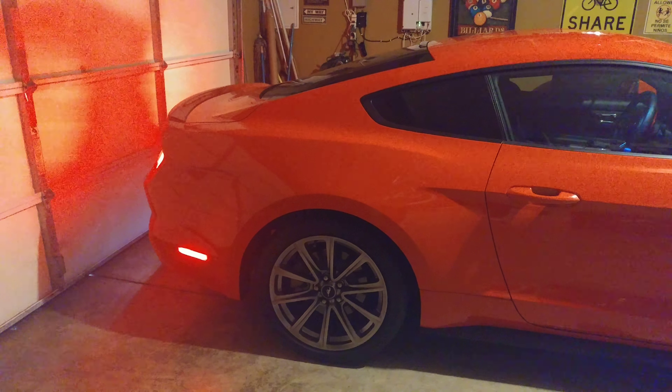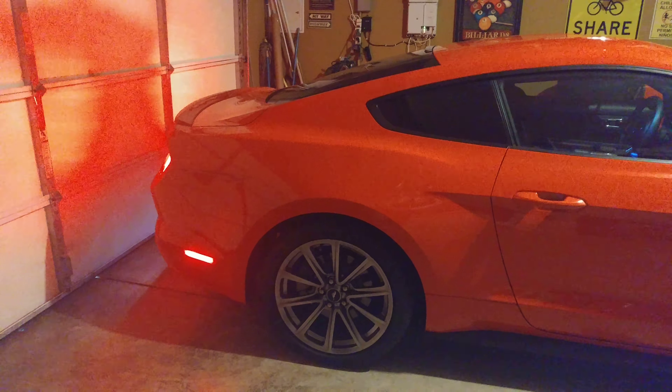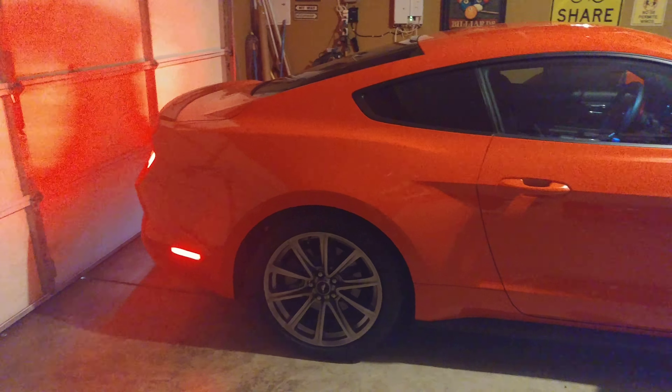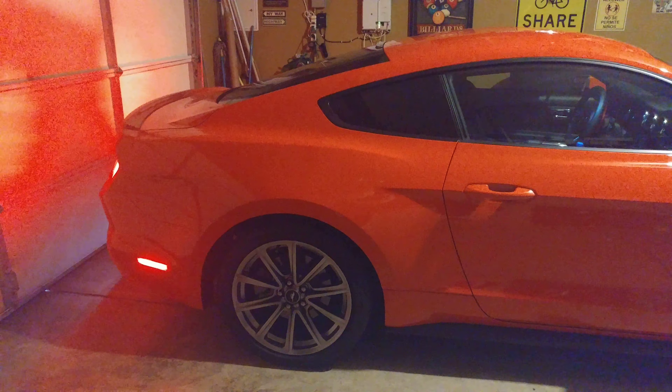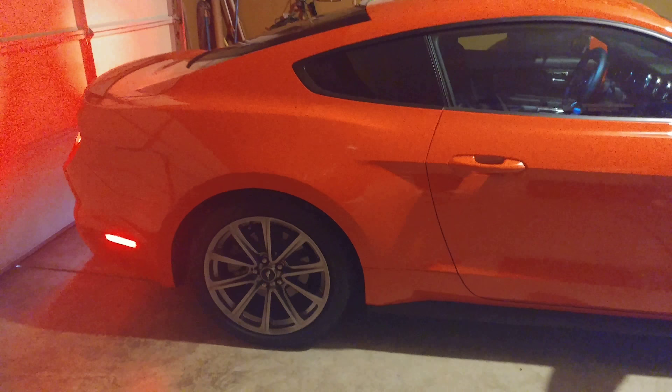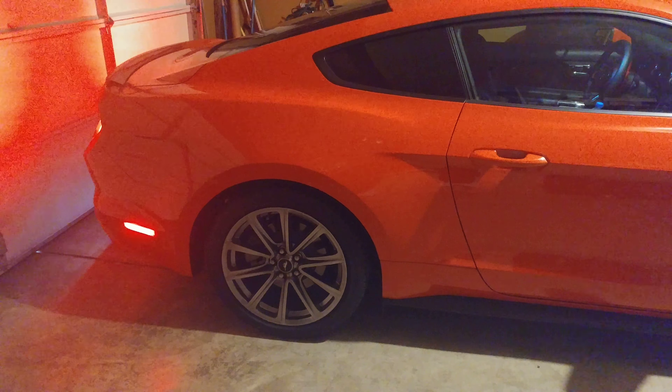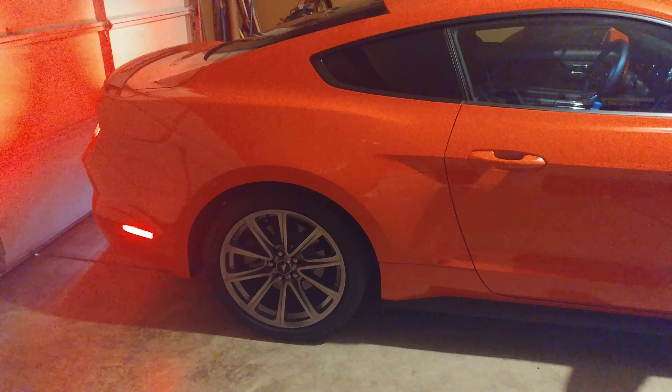I really like how this looks — this is how Ford should have done the car to begin with. I know they're trying to cut costs, that's the Mustang, I understand that. Diode Dynamics — thanks for watching, like, subscribe and share.